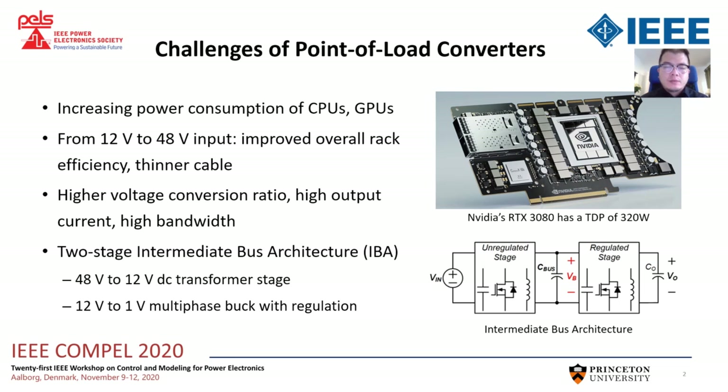The power consumption of microprocessors is growing. Here is an example of NVIDIA's newest GPU with a design power of 321W. In order to improve the overall server rack efficiency, the data center industry is changing the conventional 12V bus architecture to the 48V bus. So the POL converter needs to provide a higher voltage conversion ratio with high output current and high bandwidth.